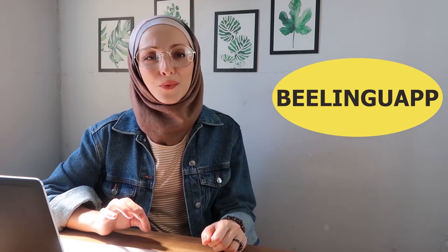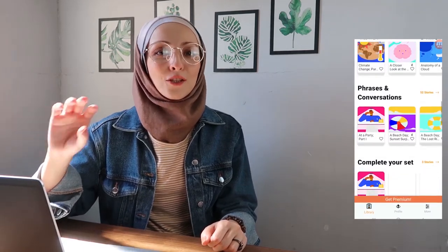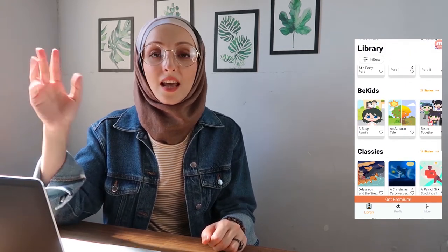App number three is Bilingual. I love this app — it's so simple and it's a story-based app, so you can learn a language through reading stories and learning vocabulary. This app has really famous stories, including children's stories. That's actually the perfect way to learn a language, because children's stories are designed to teach children how to speak a certain language.